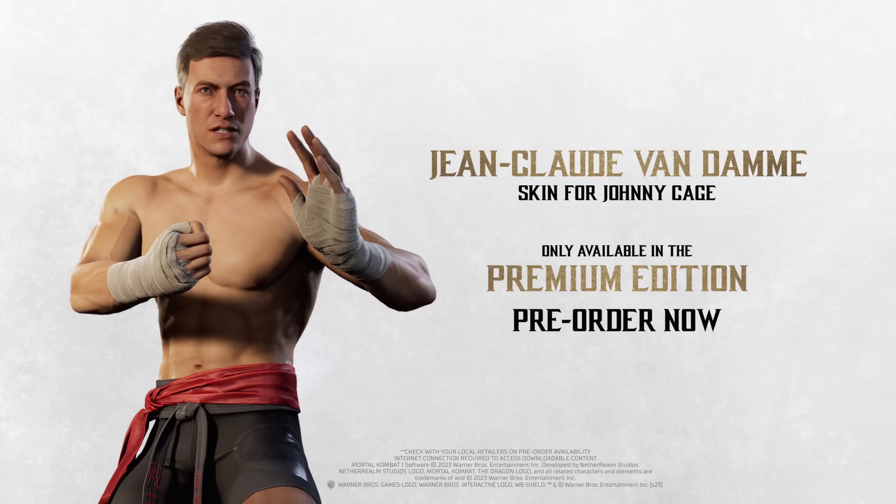This is the Jean-Claude Van Damme skin for Johnny Cage trailer and it looks good. We also saw a new fatality, which is awesome — that is his second fatality. Hopefully they add more fatalities in the future, but there will also be brutalities and cameo fatalities, so that'll be interesting to check out. If you guys enjoyed, press the like button — it's appreciated. Thanks for watching, thanks for the support, stay amazing, and I'll see y'all in the next one.